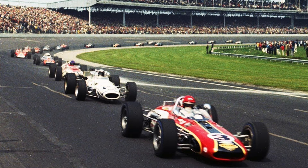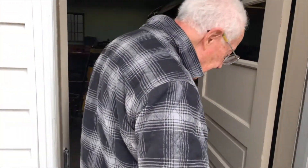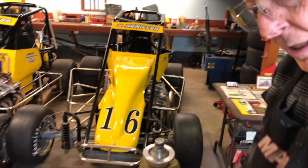And then to finish third! Wow. Dan Gurney and Bobby Unser — pretty good competition. That's awesome — 1968.